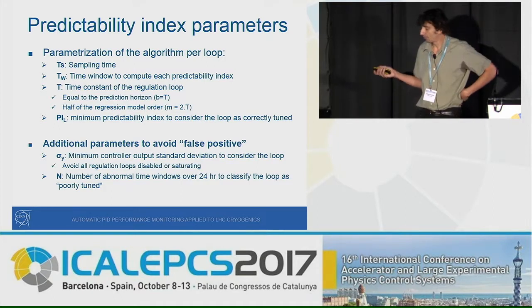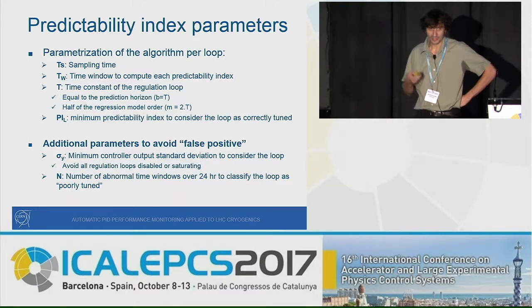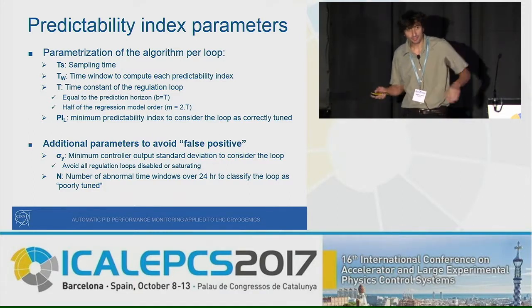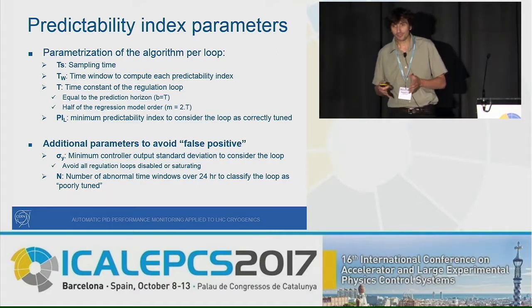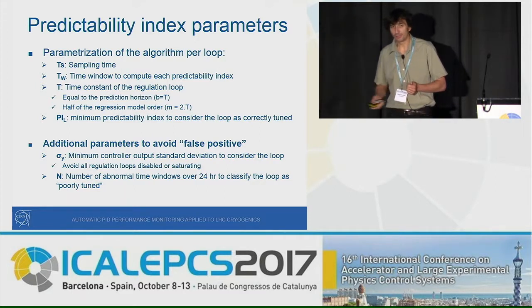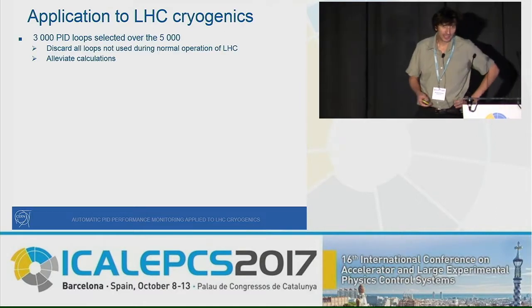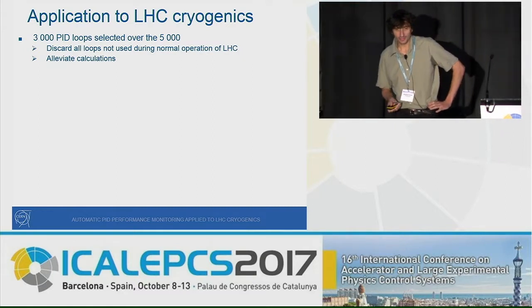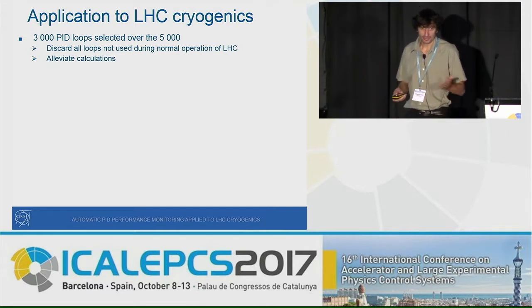In addition to the predictability index, we added two other parameters. One is the standard deviation of the controller output — because many loops are disabled, not working in regulation, or are saturating — and to avoid false positives we discard these loops. Also, a loop can be poorly tuned for one time window but not others, so to classify a loop as poorly tuned we require the criterion to be met over a 24-hour window. Of the 5,000 available loops for LHC, we applied this to only 3,000, as the other 2,000 are used only for unusual operations.